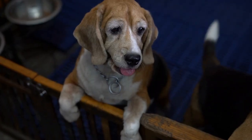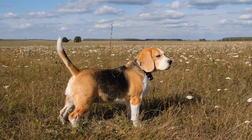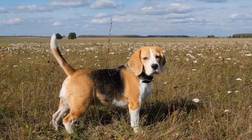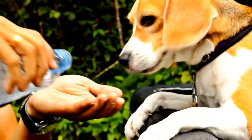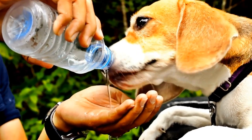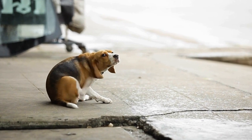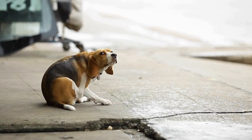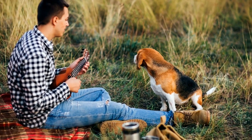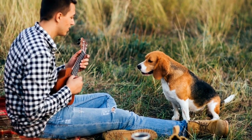Exercise and Training. Both Beagles and French Bulldogs require regular exercise to keep them physically and mentally stimulated. Beagles are active dogs that thrive on daily walks, playtime, and interactive toys. Due to their hunting background, Beagles have a strong prey drive, so it's important to keep them leashed or in a secured area when outdoors. Beagles are also prone to obesity, so it's crucial to monitor their diet and provide them with plenty of exercise.